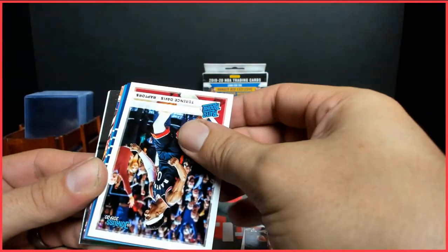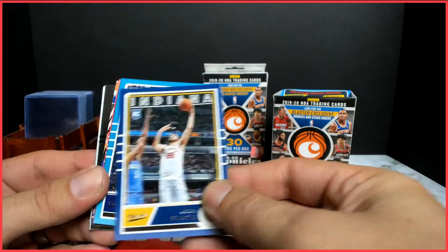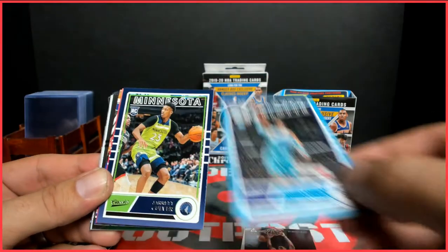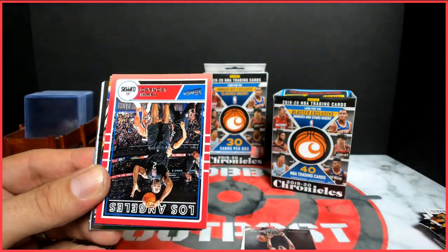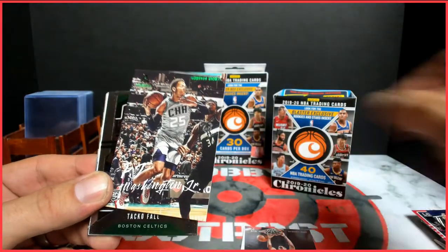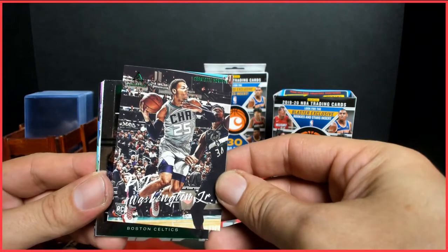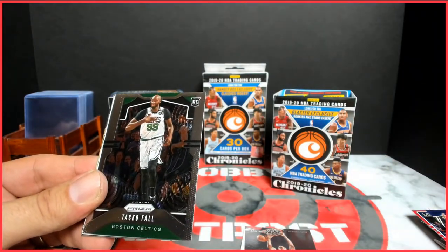Trae Young. Terrence Davis, rated rookie. Goga. PJ Washington Classics — so the Classics just come out of the hangers. Jerick Culver. Kawhi Leonard, back to the Steph Curry. PJ Washington Jr. Is that a Prism? Taco Fall prism rookie — that's crazy.